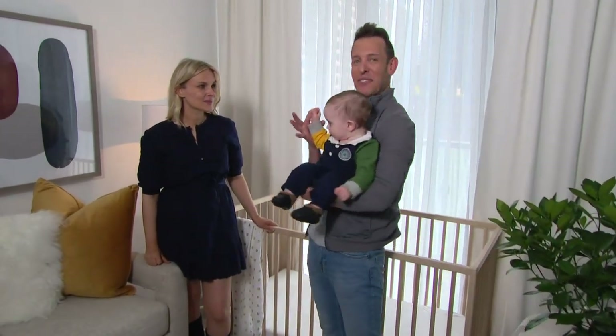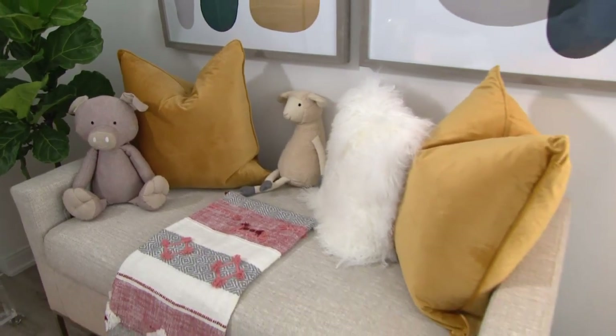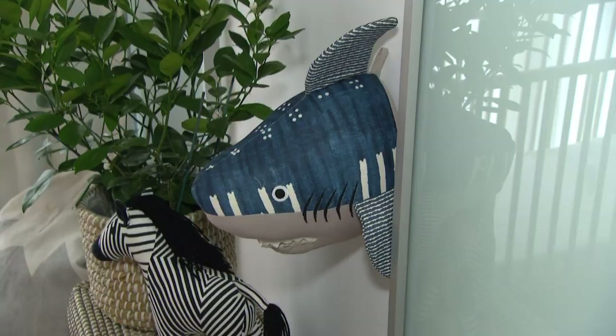This is, of course, Luca, my godson, and my best friend, Kimberly, Luca's mum. So we redesigned his nursery, and when you came to me, Kimmy, you asked for specific things in the space. What was your inspiration, or what were you hoping to see?